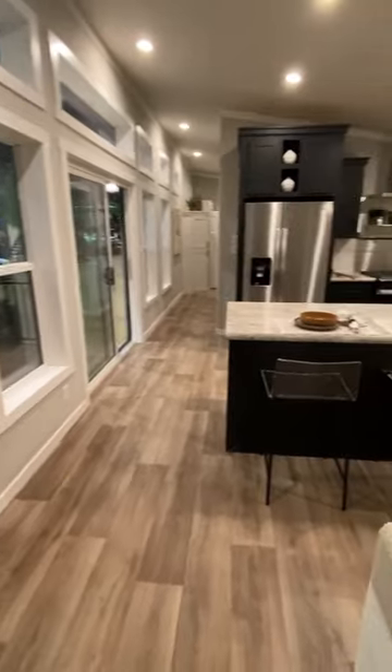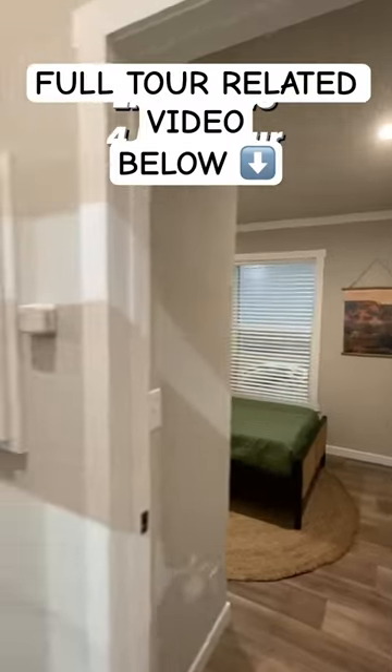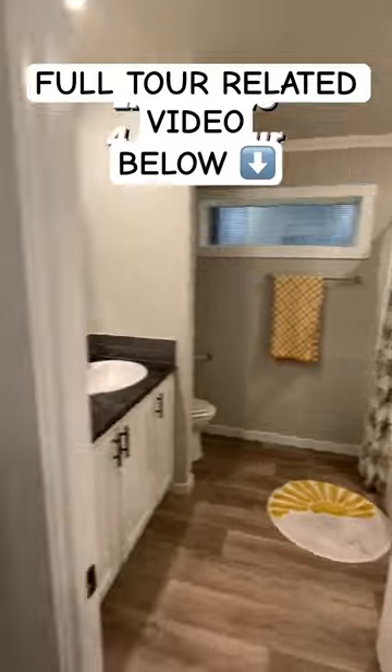Yes, two bedrooms, one bath. Let's ease back and check them out. Here's our first bedroom. Here's the bathroom — a little bit over 800 square feet.